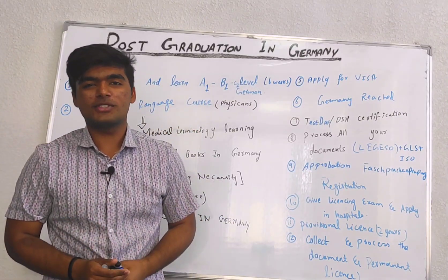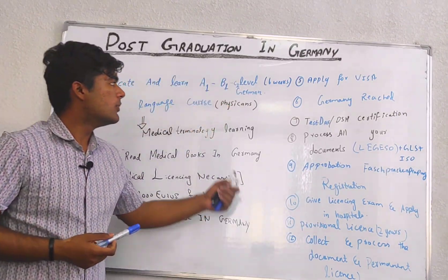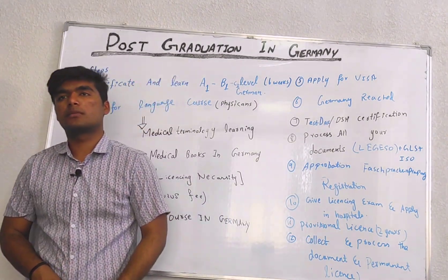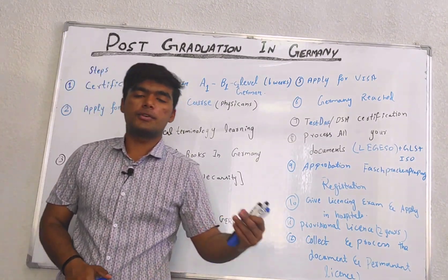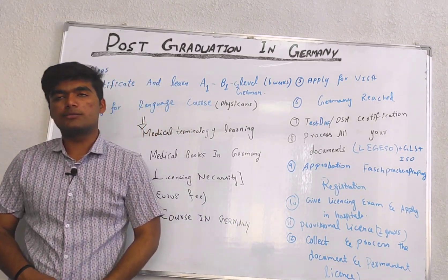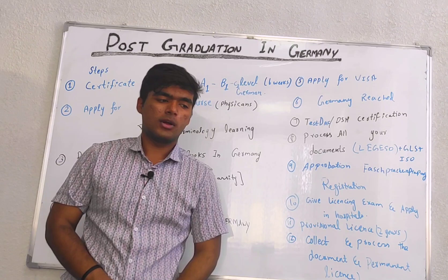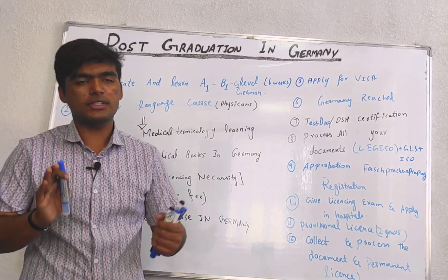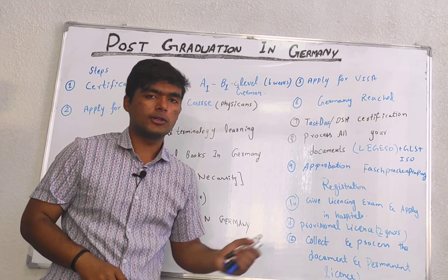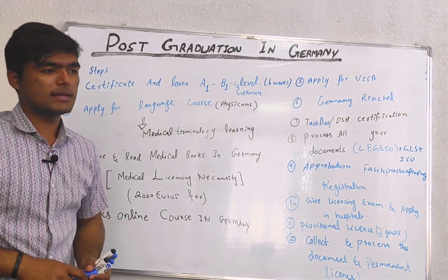Greetings everybody, I am Fijatali from Medical City Lectures by Shujat. Today we are going to talk about how to do post graduation in Germany. I received texts and calls from different students asking me to make a video on Germany as well. So I did research and will describe an overview of how to complete all the steps for registration as a PG in Germany.